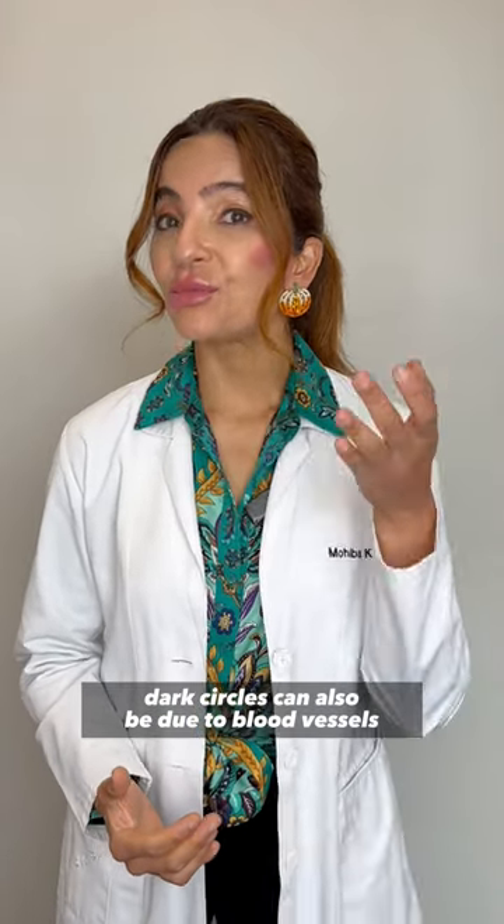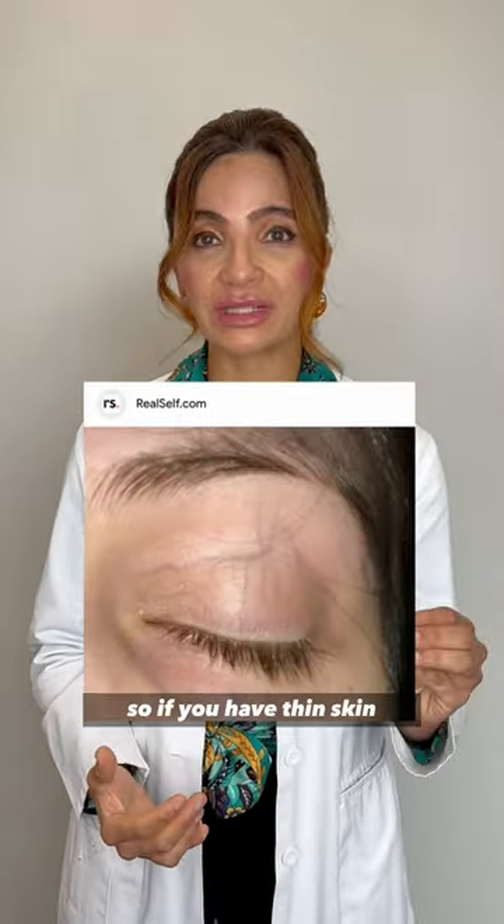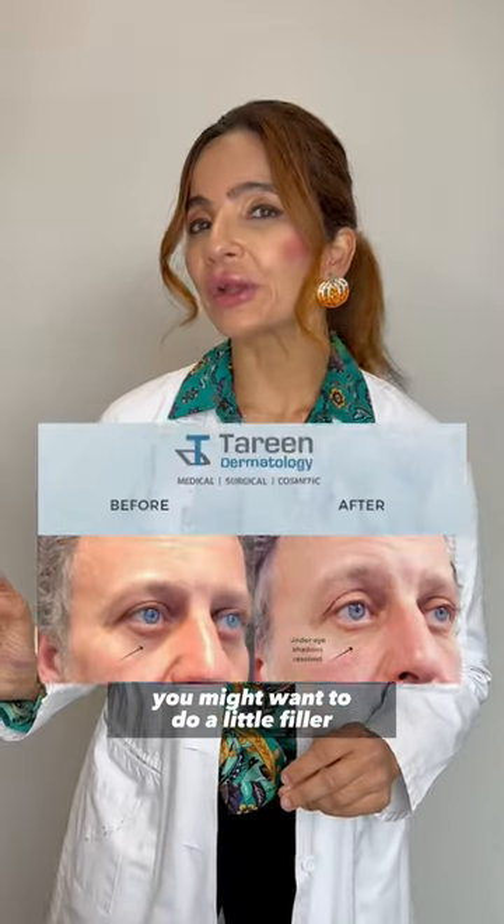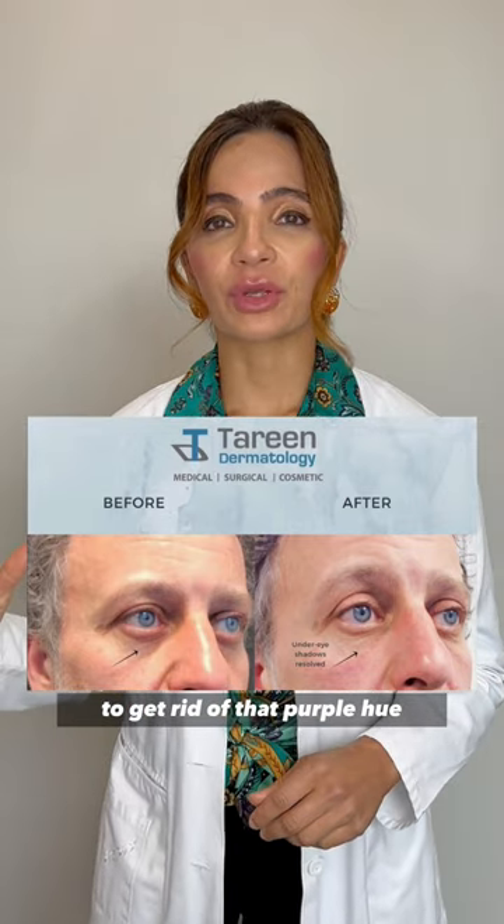Dark circles can also be due to blood vessels under the skin. So if you have thin skin plus you've got a preponderance of blood vessels, you might want to do a little filler on top of those blood vessels to get rid of that purple hue.